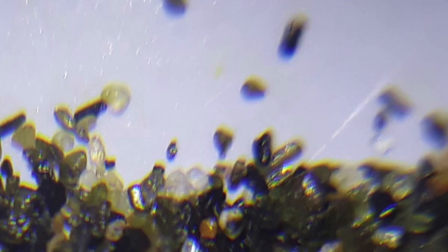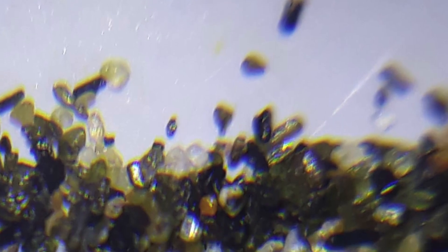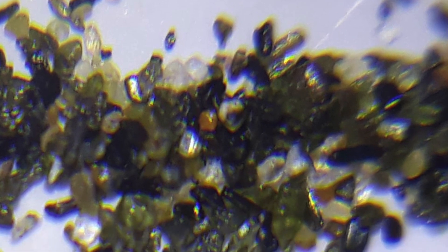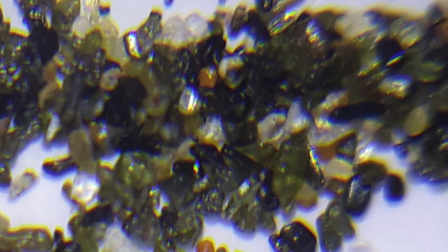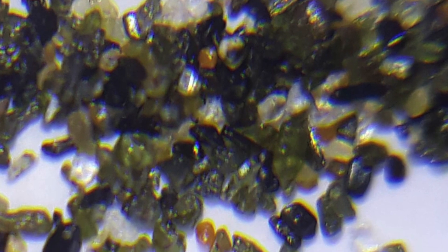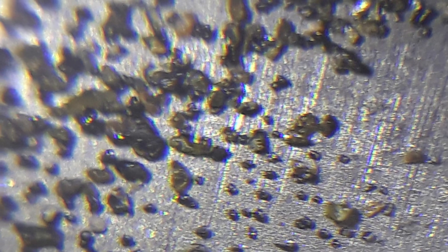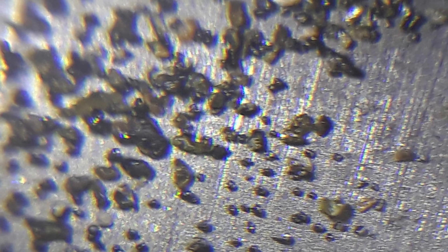A good indicator of whether the sand is magnetic or not is to look at its color — if it's blackish, then it's more likely to be magnetic. However, it also depends on the constituents of the sand, so it doesn't necessarily mean that if it's black, it will be magnetic.